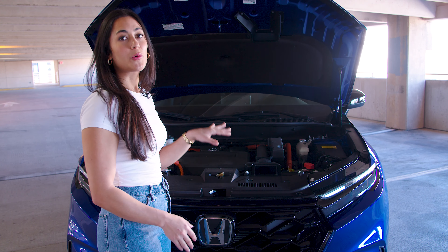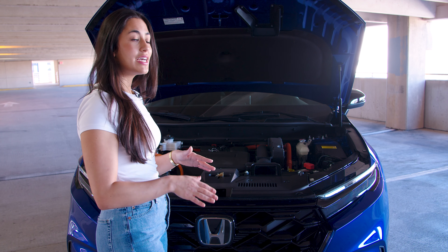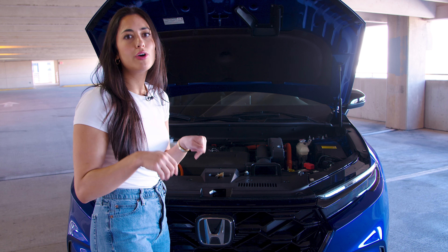This particular model is the Hybrid Sport, which comes standard with a hybrid powertrain allowing 40 miles per gallon and 204 horsepower.